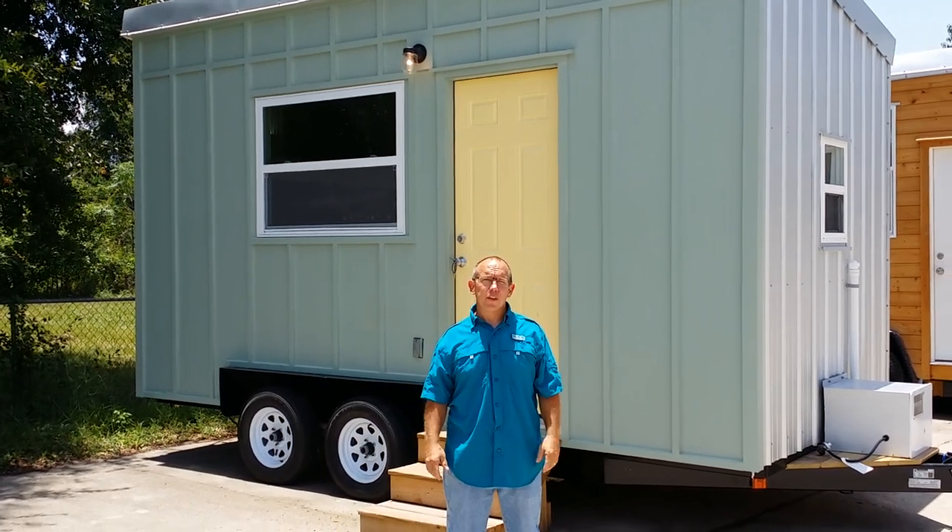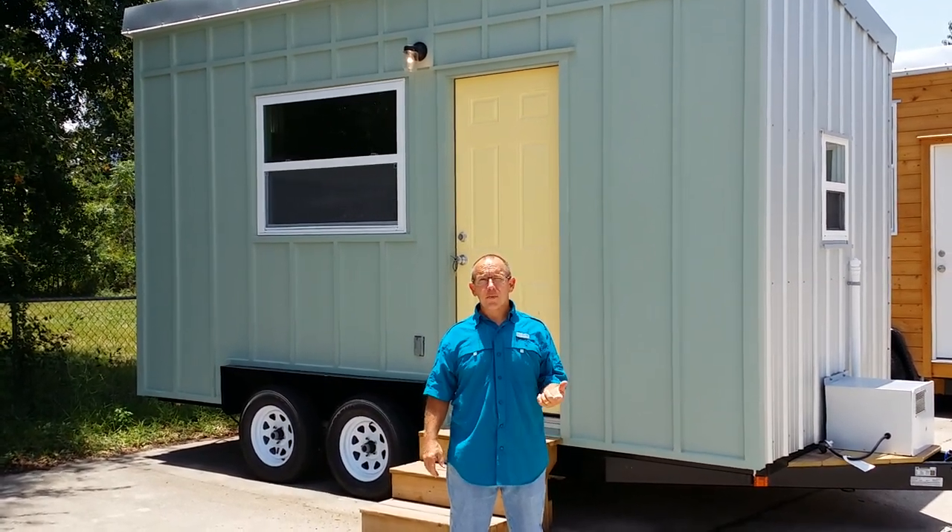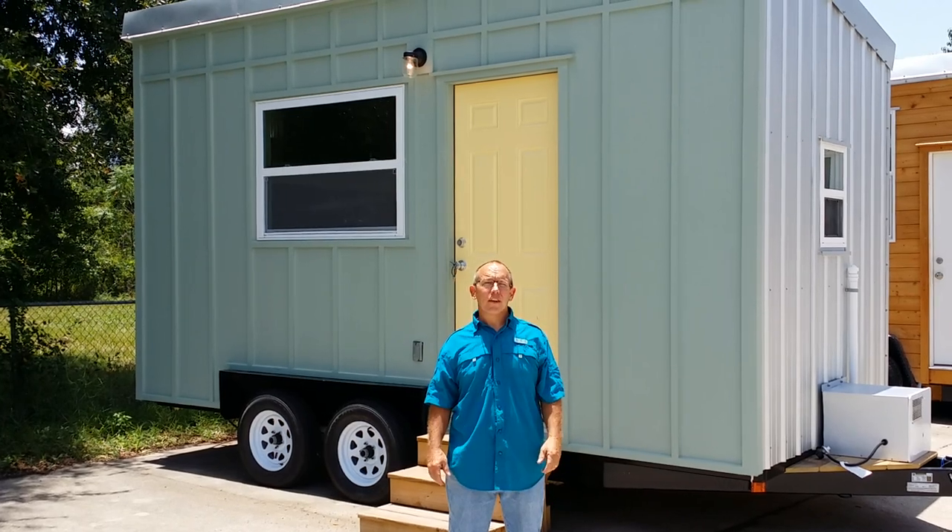Hey guys, it's Andrew with Trekker Trailers, your tiny tiny house guy. Just wanted to show you this latest tiny house we built.